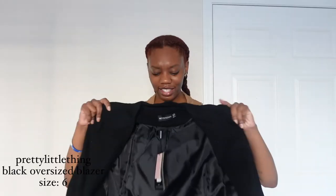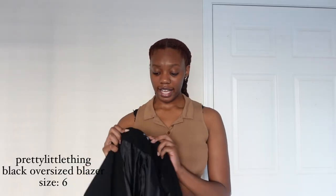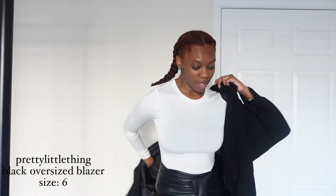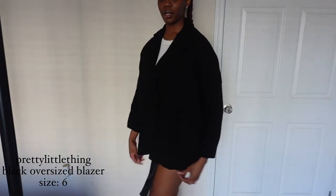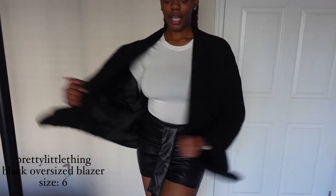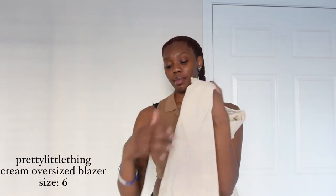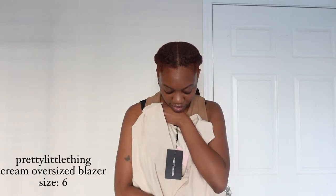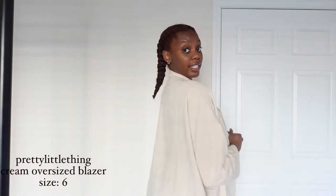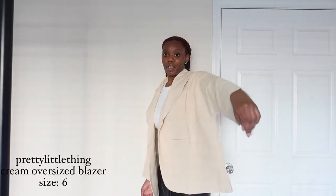I also got a black blazer. It's oversized but I got my same size, a size six. Pretty Little Thing is always really good quality. It's giving 'I stole my boyfriend's blazer.' I also have a cream colored one — the first blazer was more off-white, this one is cream. It's oversized as well, very cute. The pockets are fake, but it looks nice — a good oversized look.